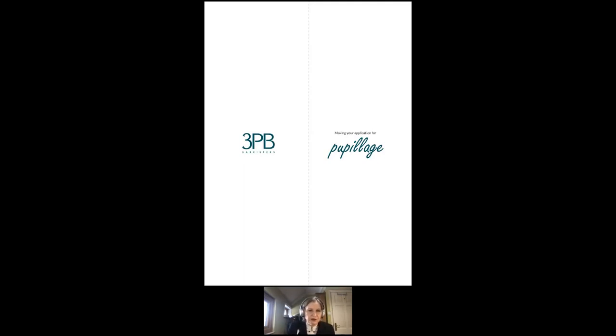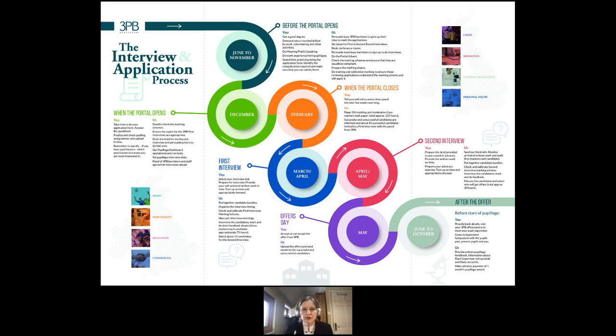In those halcyon days when we could actually meet at pupillage fairs, we would have these as handouts. This is our application and interview process at 3PB. Currently everything is being done remotely, so interviews are on Zoom. We start quite early on in chambers recruiting people to mark and to interview, because it's busy barristers who do all this work — very few chambers, if any, have a human resources department. We put a great deal of work into our process.